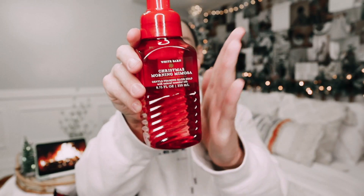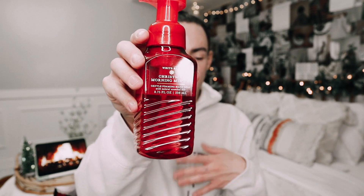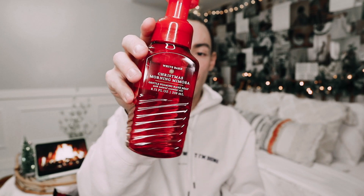Moving into bag number two — we have Christmas Morning Mimosa. I actually smelled this for the first time at one of my client's houses while we were organizing her home. I was like, oh my goodness, this is so good. She said she just picked it up, and I knew I needed to get this soap. This one has fresh cranberries, champagne bubbles, and a splash of orange. Seriously so good. I'm thinking this one will go up in the kitchen. I call this the faceted hand soap because it reminds me of the fine fragrance mist faceted collection.